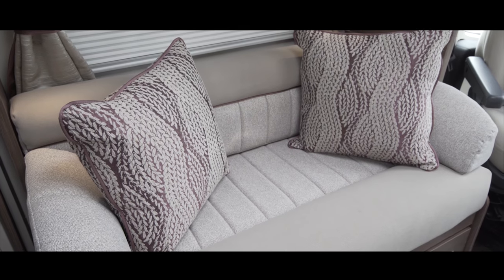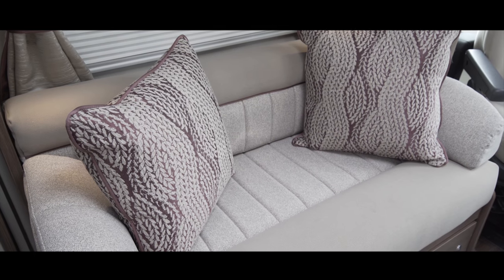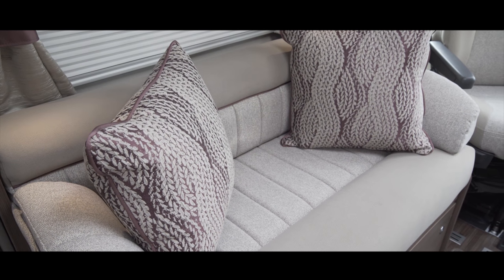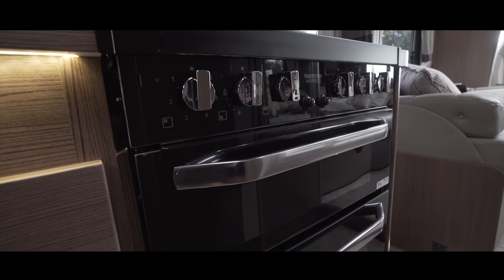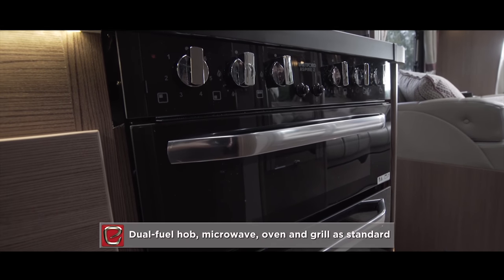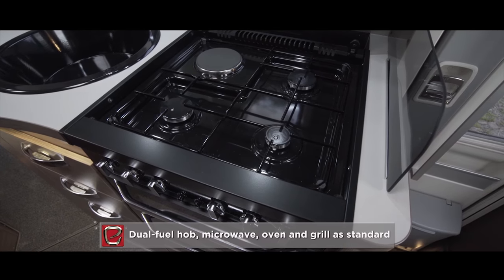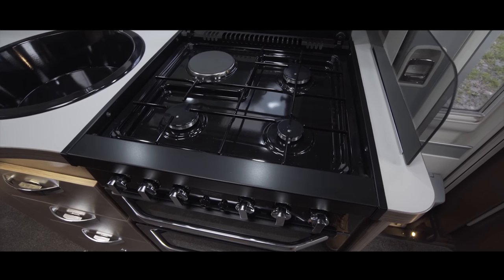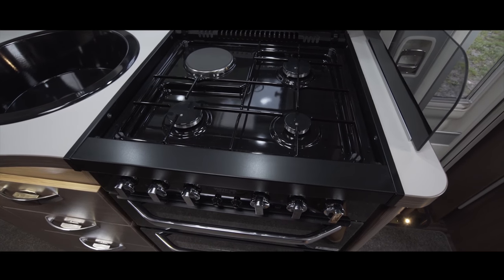Ostensibly a couples van, this Encore 285 has the added flexibility of the front lounge, which makes up into a small double bed, making it a four-berth. Encore kitchens feature a Thetford Aspire Mark II oven, grill and dual fuel hob with spark ignition. The hob has an 800-watt electric hot plate, three gas burners with smoked glass lid, additional oven shelf and interior light.